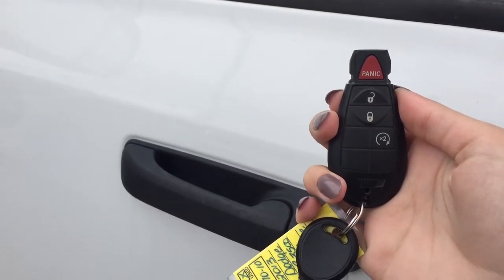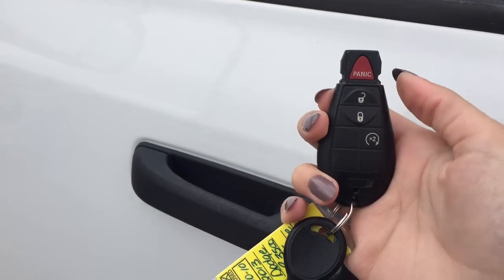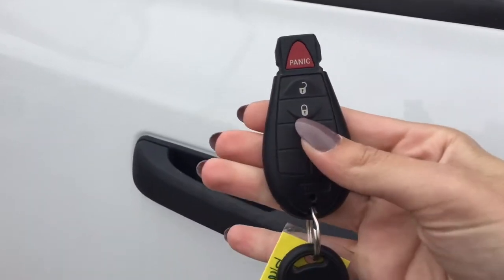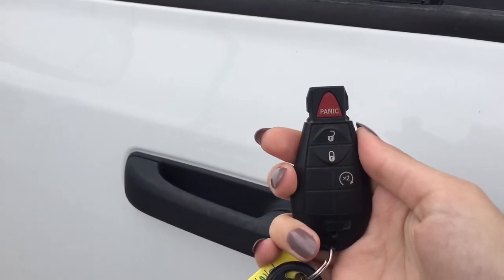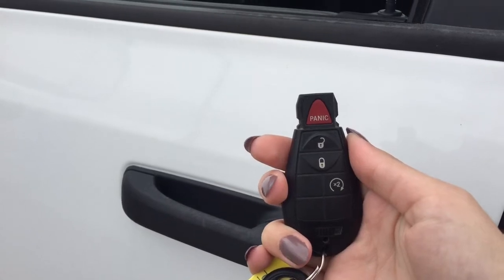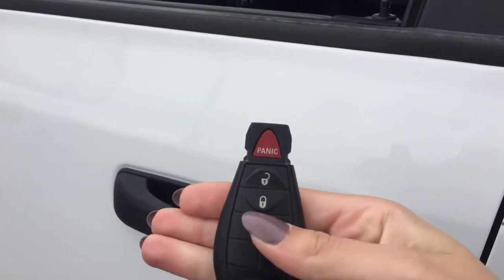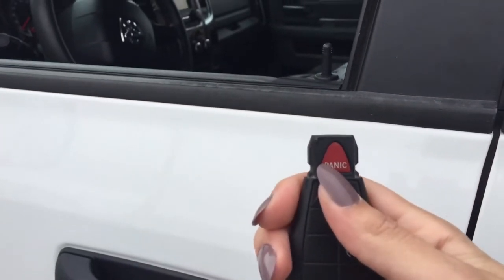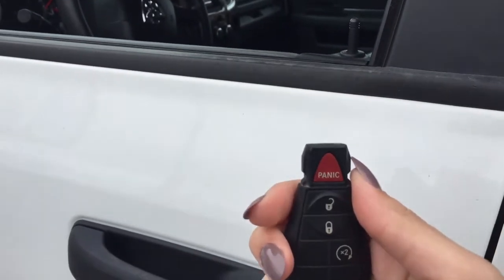Helping you into your Ram 3500 is the remote keyless entry with one-way remote start and a panic alarm. To activate the remote start all you have to do is press this button here twice and the truck will get started. To turn it off, press the button one more time and it shuts right off. To get into the truck press the unlock button once and all four doors are unlocked, and to lock it press the lock button once and all four doors will be secured.